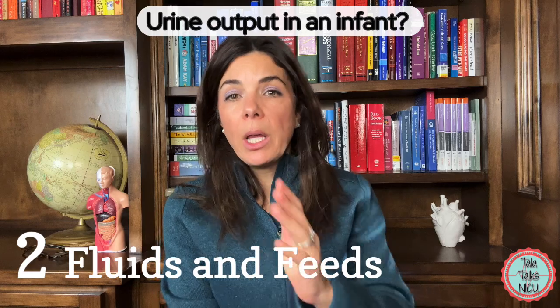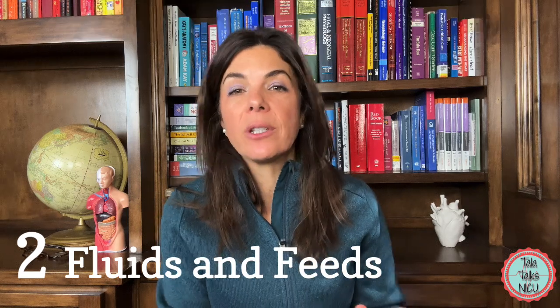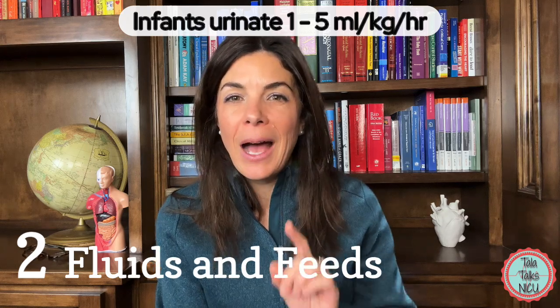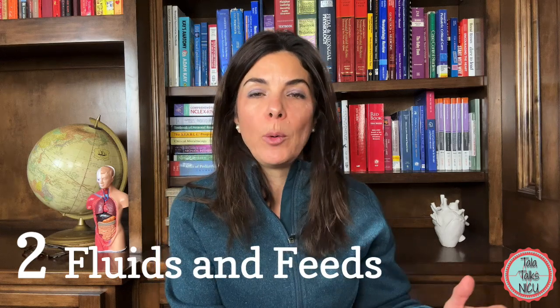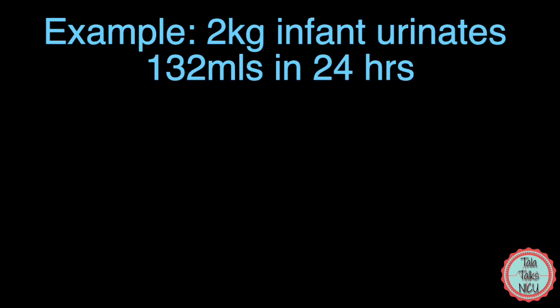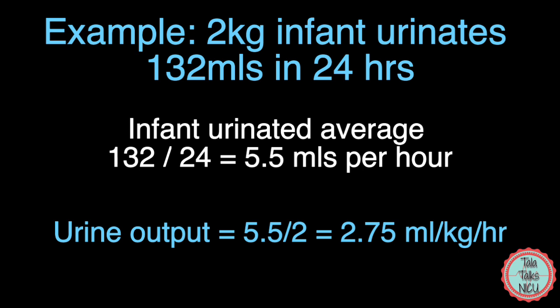What about urine output in a baby? In the first 24 hours, babies only need to urinate once, so we just check for presence. After that, babies should urinate between 1 and 5 ml per kilo per hour. For example, a 2-kilo baby who produces 132 ml in 24 hours: divide 132 by 24 to get 5.5 ml per hour, then divide by 2 kilos to get 2.75 ml per kilo per hour — which is within the normal range.